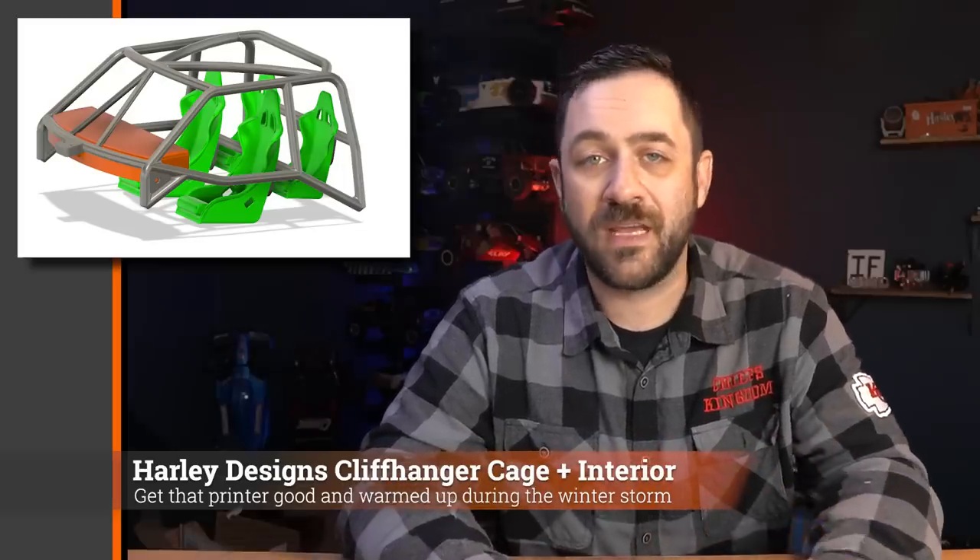For 1/7-scale Arrma owners, Biddy Designs' 1/7-scale Viper body is now in stock in the US, so you can order it domestically — one of the best-looking 1/7-scale bodies for that car so far. For 1/10-scale Cliffhanger owners, I released a 3D-printable cage for the Cliffhanger including interior parts — dash and four seats — that will drop right in. The interior cage and interior parts are available separately for just $1.99 each. I'll put a link in the description below.